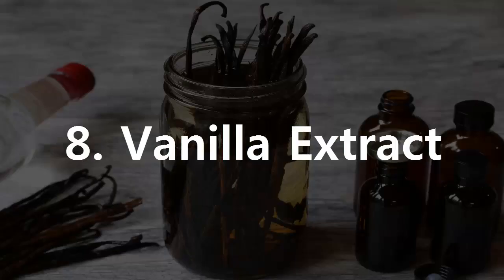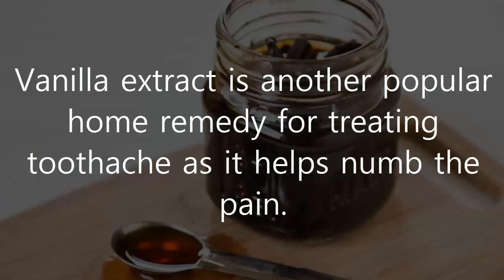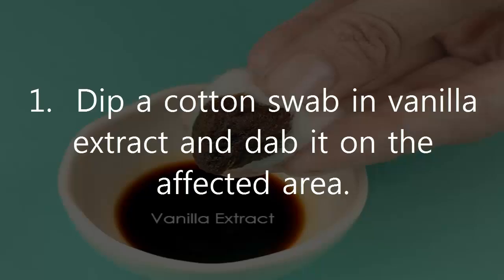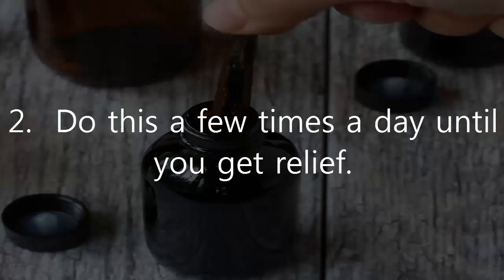8. Vanilla Extract. Vanilla extract is another popular home remedy for treating toothache as it helps numb the pain. Plus, the vanilla has a calming effect. Dip a cotton swab in vanilla extract and dab it on the affected area. Do this a few times a day until you get relief.